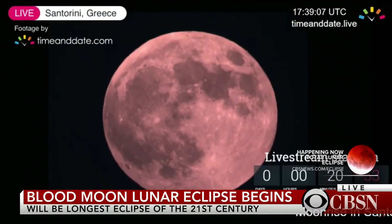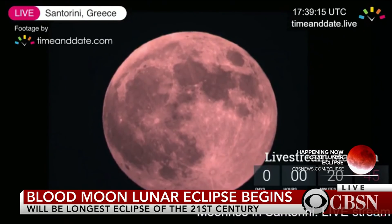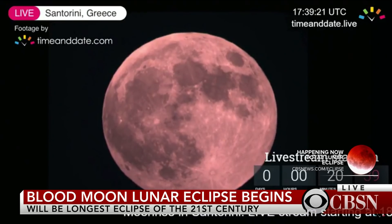Happening right now, a celestial doubleheader. The longest lunar eclipse of the century is visible throughout the Eastern Hemisphere. Mars is also the closest it's been to the Earth in 15 years. Unfortunately, we can't see either event here in North America because the sun is out, but people all over Africa and Asia are getting a spectacular show.